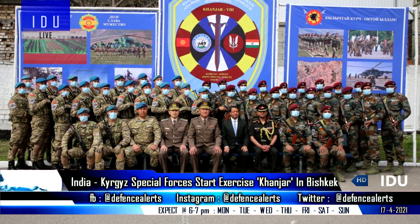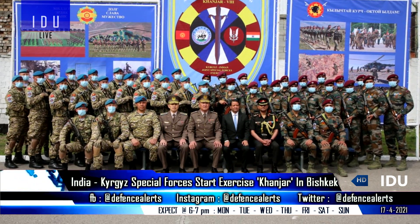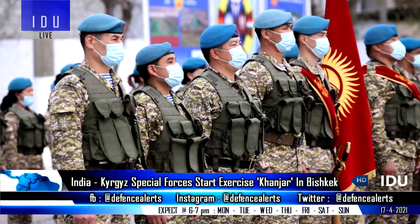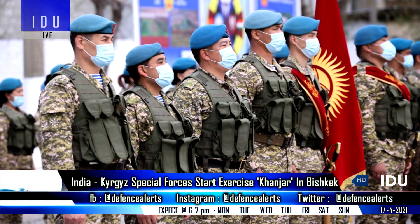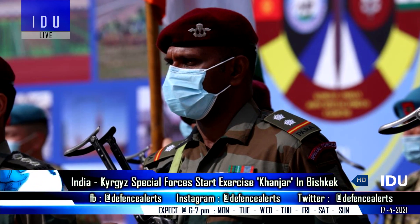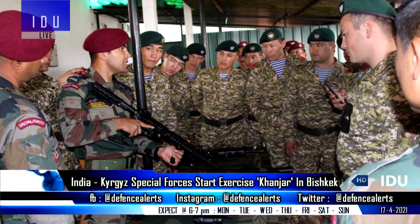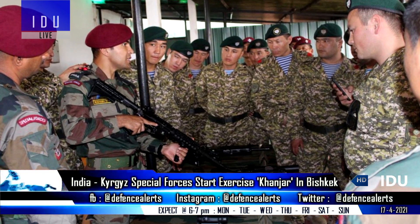The Special Forces of India and Kyrgyzstan have begun the eighth edition of their Special Forces exercise in Kyrgyzstan. This two-week military exercise will focus on counter-terrorism operations and high-altitude operations, and will lead to exchange of experience, information, and best practices between the two Special Forces.